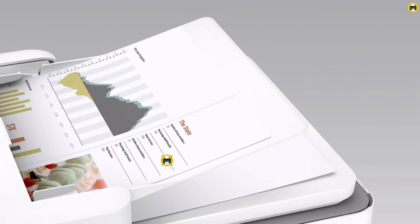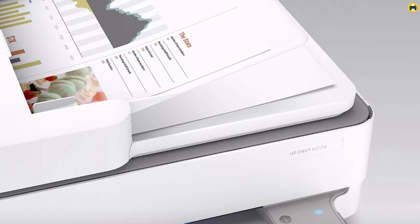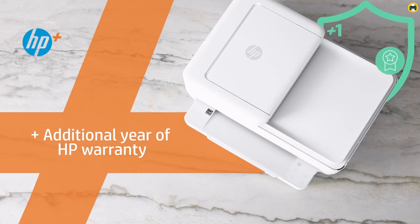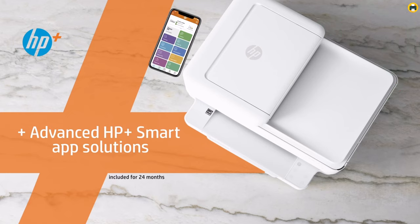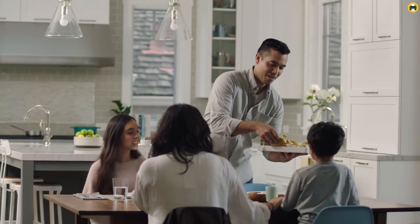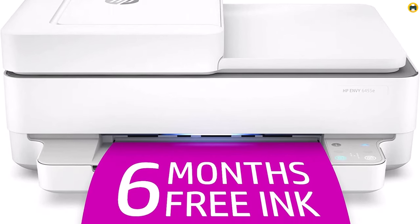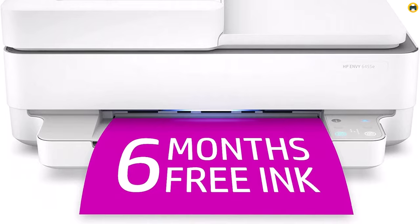One of the standout features of the HP ENVY 6455E is its high-quality print resolution. Whether it's a detailed report or a colorful presentation, the output always seems to have that professional touch, highlighting the printer's excellent performance. It's quick, efficient, and the end result is consistently impressive, which is what you'd expect from one of the best printers in 2023.